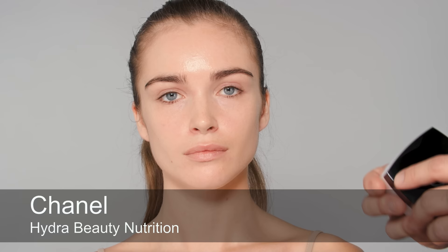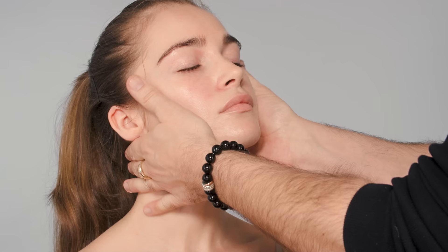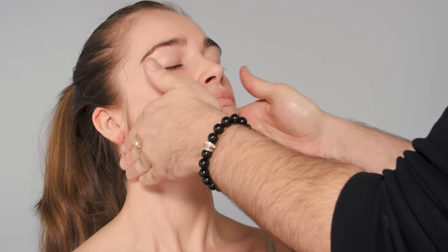I start every application with skincare. Today I'm using Chanel Hydra Beauty Sublimageur skincare. I like to give my clients a massage of the face — quite a vigorous massage, actually. I always check the pressure with my clients, but I like to use quite a bit of pressure on the jawline because we hold a lot of tension there. I start on the face like this and then apply a little bit of pressure. How does that feel? Lovely.